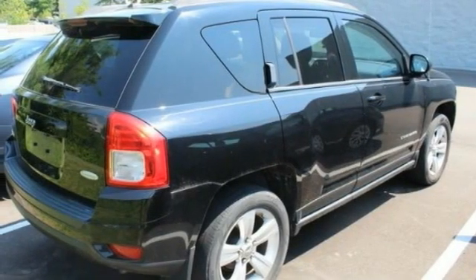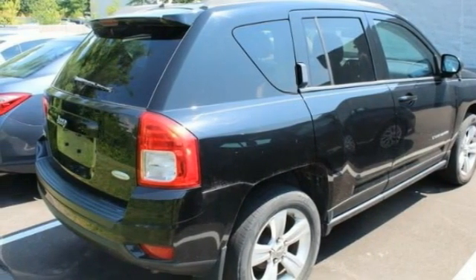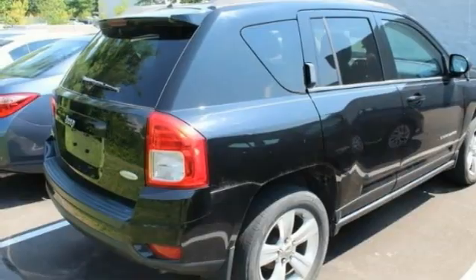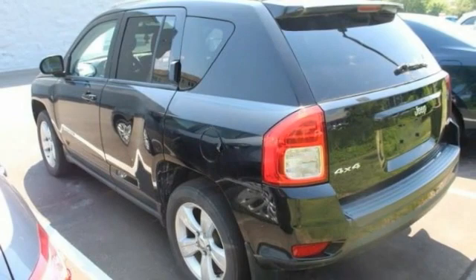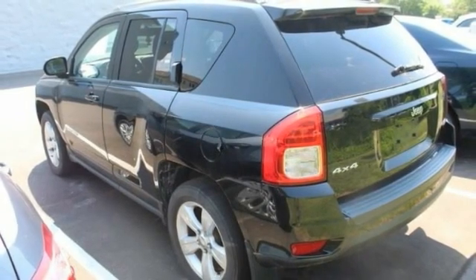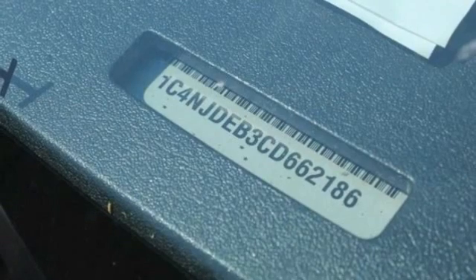This vehicle has less than 120,000 miles. Here are some of this vehicle's great options: tire pressure monitor, four-wheel drive, heated mirrors, aluminum wheels, remote engine start, brake assist, traction control, stability control, engine immobilizer, and front all-season tires.